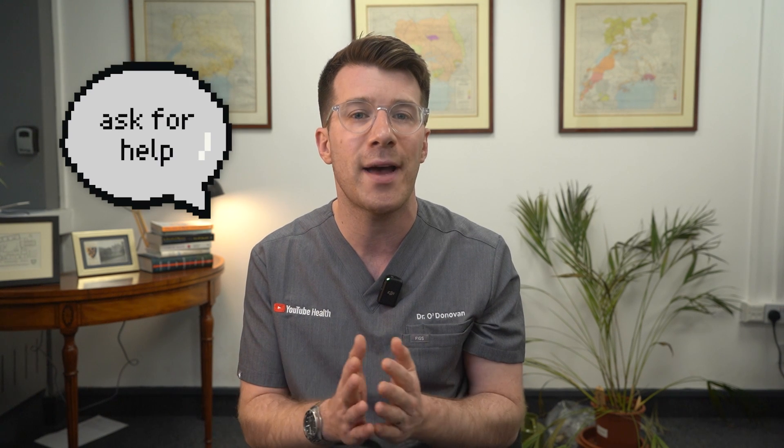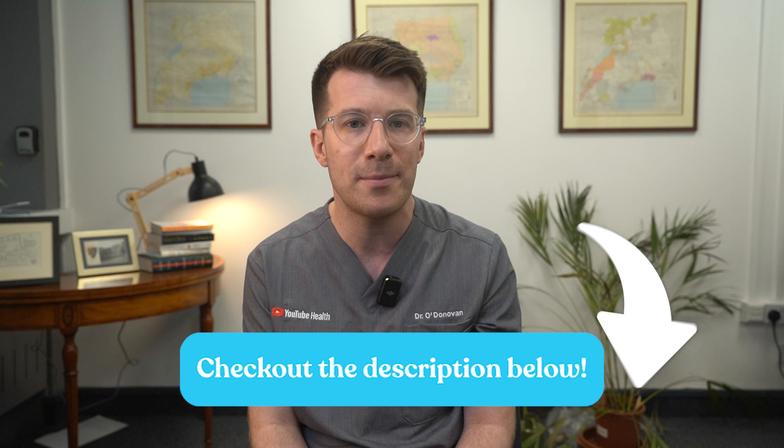It's always okay to ask for help. Swollen ankles and feet don't always mean something serious, but they are a sign from your body. Most causes can be managed once we understand what's driving them, and if in doubt, always speak to a healthcare professional. For more information, check out the evidence-based resources in the description box.